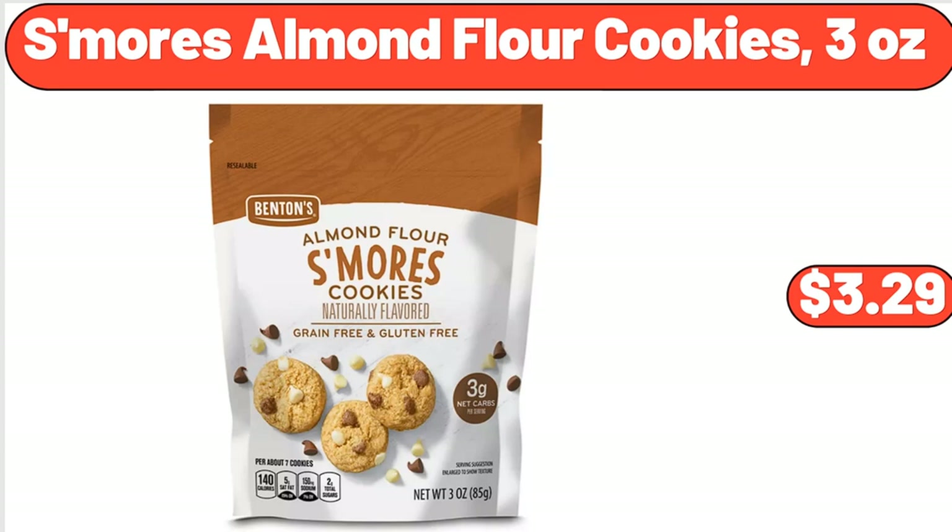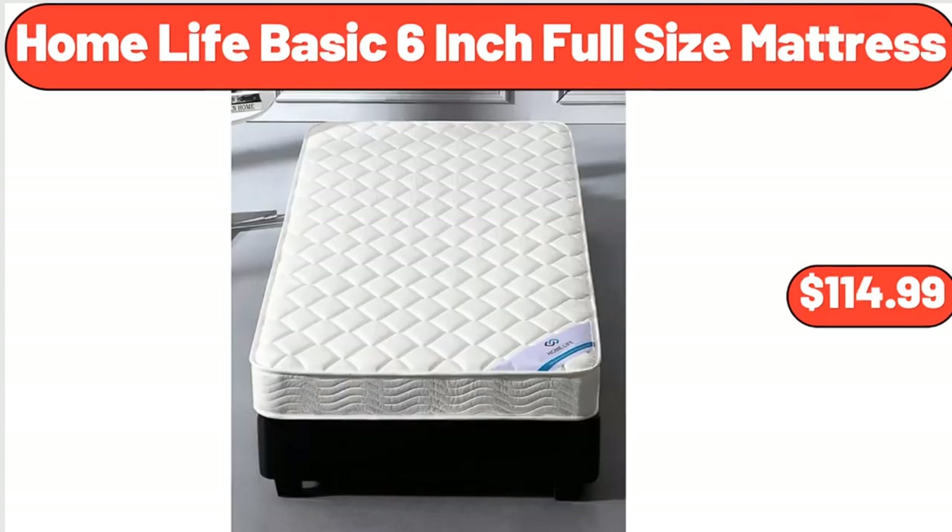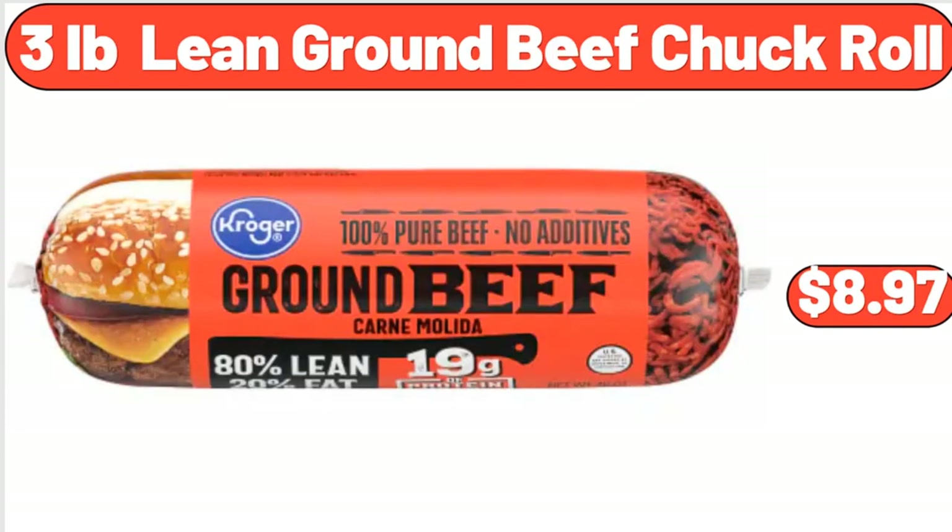S'mores Almond Flour Cookies, 3 oz, $3.29. Home Life Basic 6-Inch Full Size Mattress, $114.99. 3-Pound Lean Ground Beef Chuck Roll, $8.97.